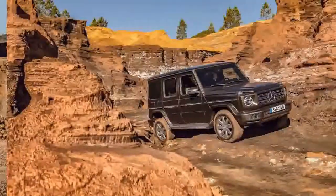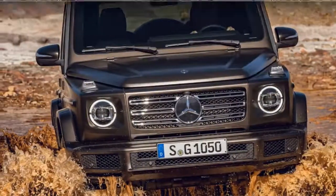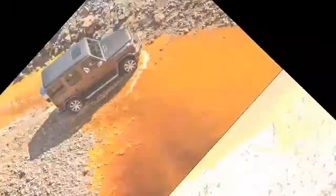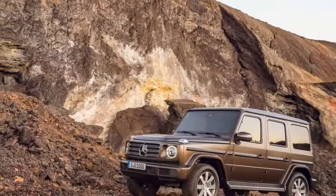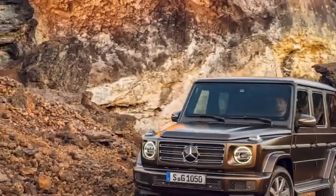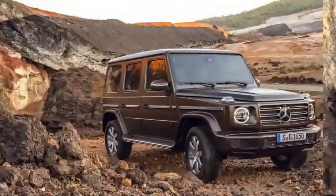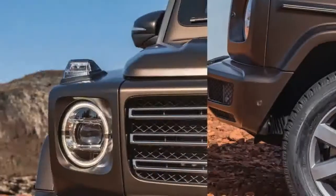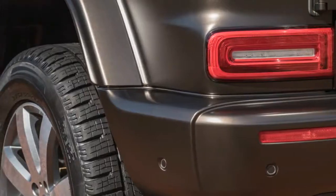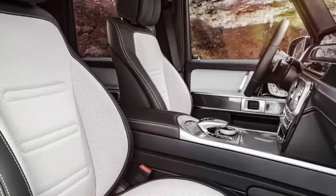Carryover engine, new transmission. The most modern component of the outgoing G-Class was the G550's twin-turbocharged 4.0-liter V8 that arrived for the 2016 model year, replacing the beloved naturally aspirated 5.5-liter V8. While the 4.0-liter's output remains unchanged at 416 horsepower and 450 lb-ft of torque at 2,000 RPM, it should deliver slightly improved performance given the 2019 model's reduced mass. Also new to the G-Class is the fitment of Mercedes' nine-speed automatic transmission, with the torque converter and transmission programming specially calibrated for G-duty.